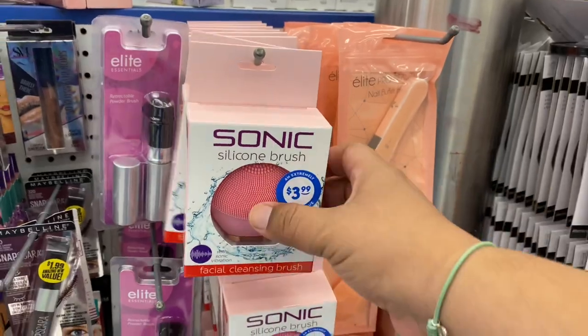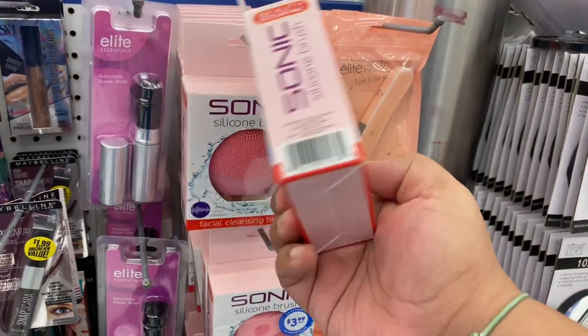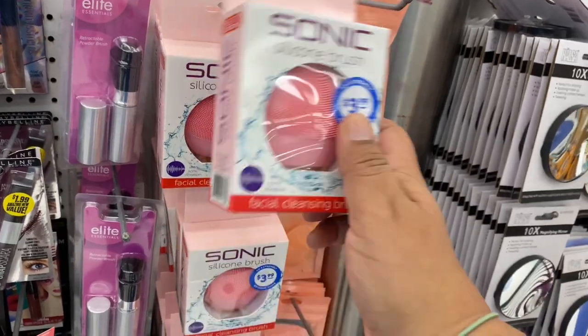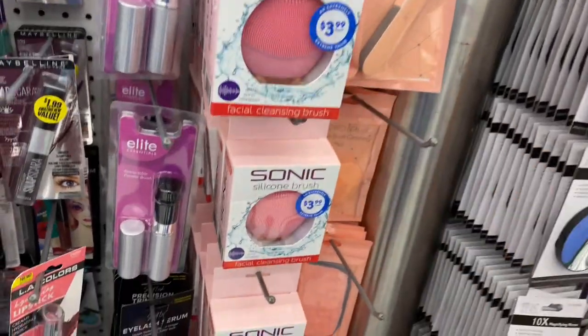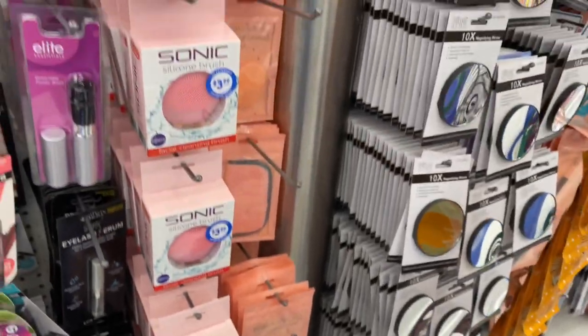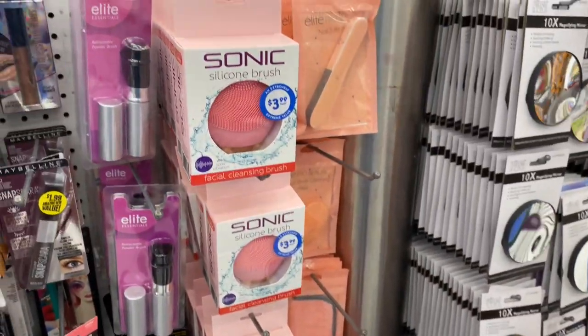This is definitely a new item — it's a silicone brush. Interesting! And they've got plenty of them in stock, so I'll just continue on and see what else we can find.